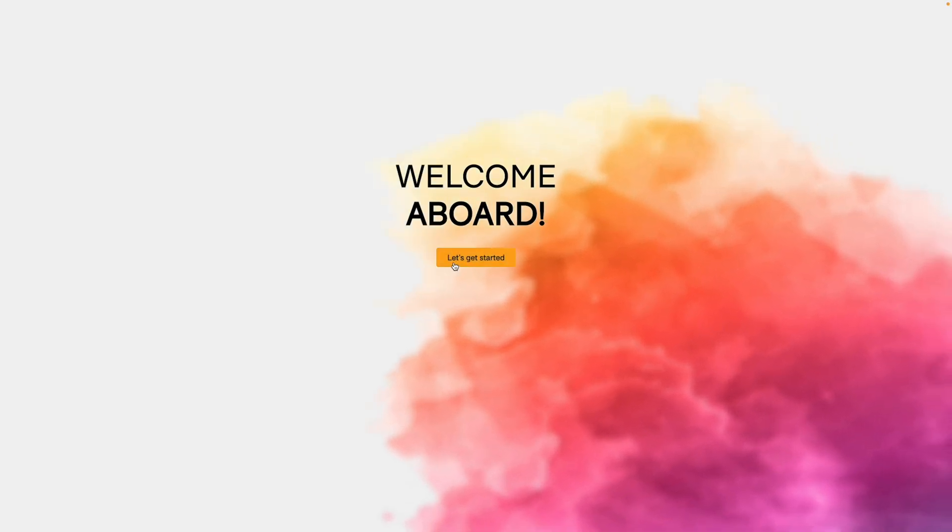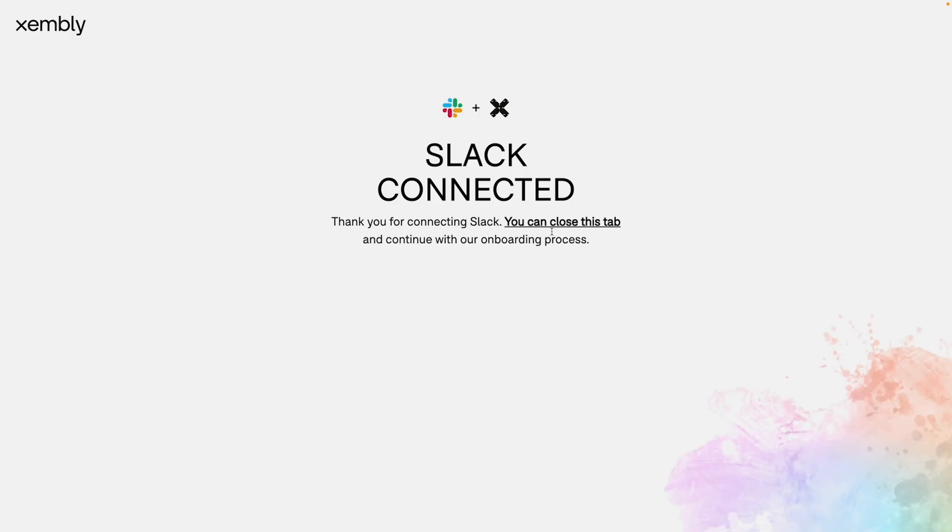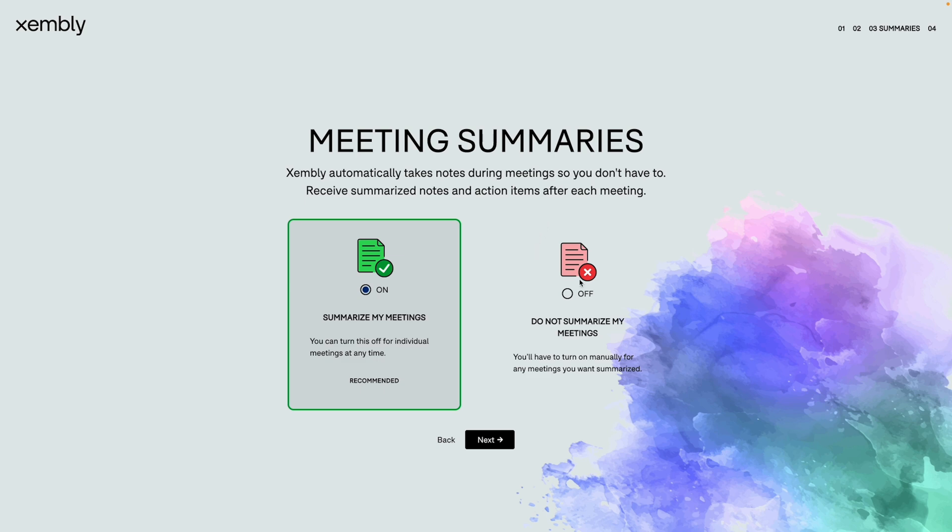Zembly's like an executive assistant but with some serious digital superpowers. To get started, connect Zembly to Slack, set up some quick preferences and boom, you're in. Now it's time to meet your new AI executive assistant.